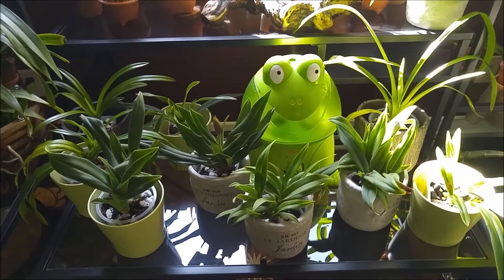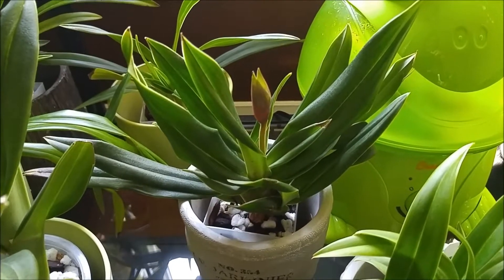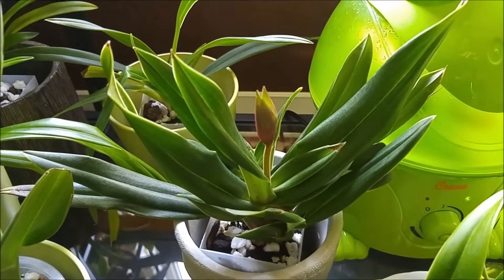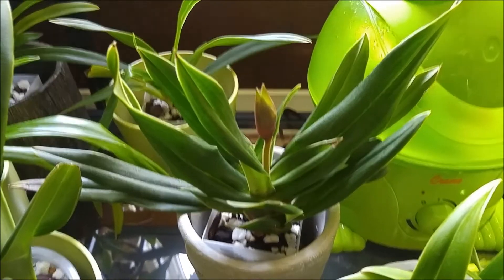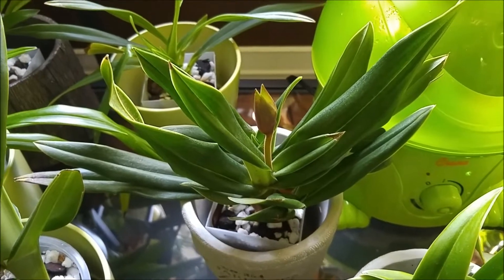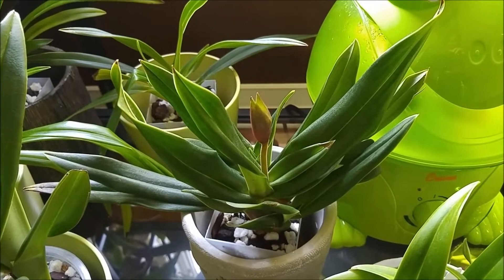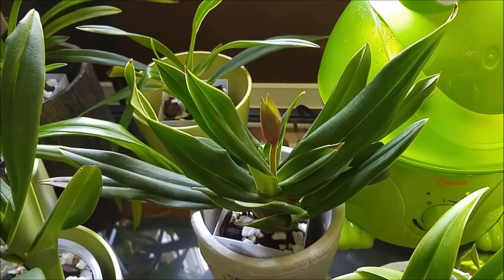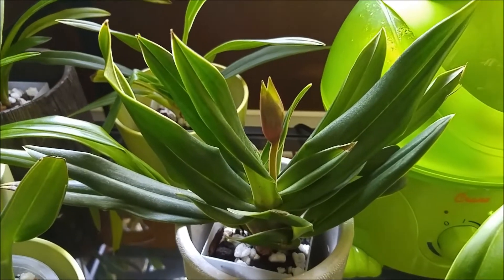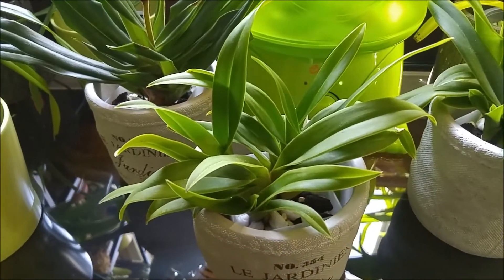From Aquagenera I got four Fragmipediums. The coolest one is Fragmipedium Fritz Schomburg — it came with a bud, and look how big the bud is. The plant is pretty nice with a few growths, and surprisingly this bud survived two shippings, so it's quite a robust plant. There were some roots but no active root tips, which is a bit worrying, but hopefully now that it's spring it'll grow some new roots.